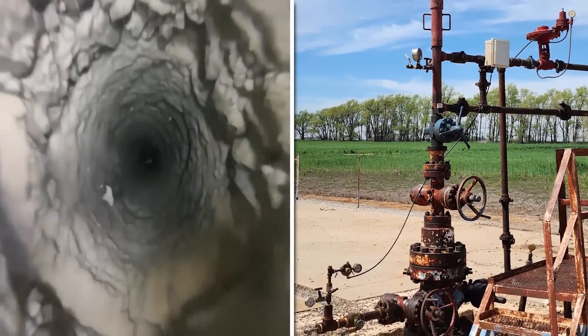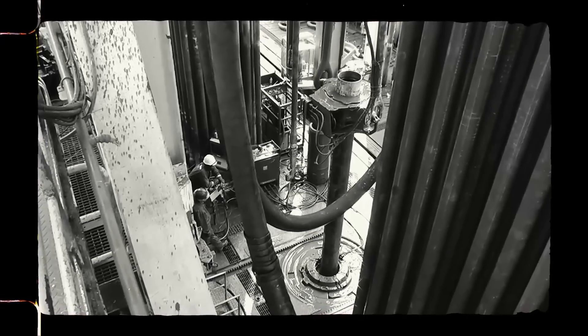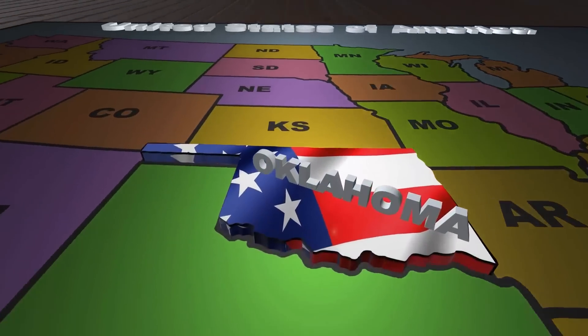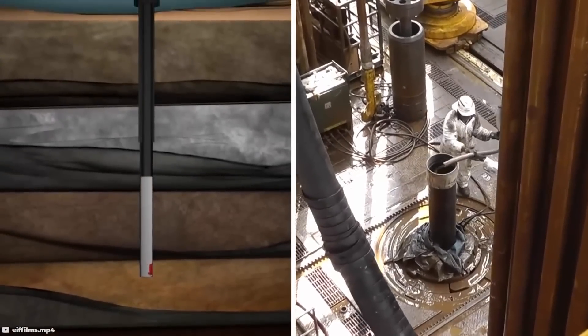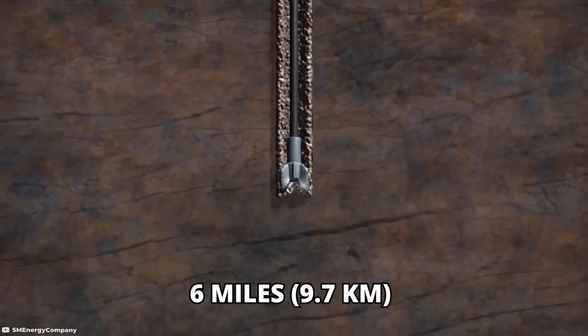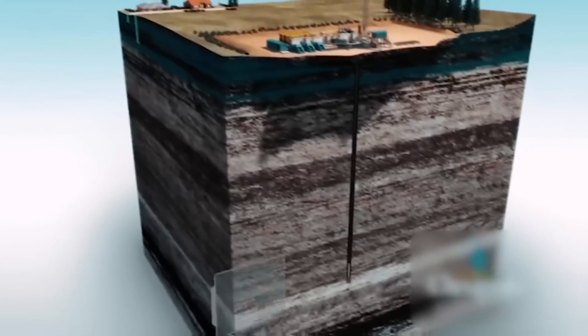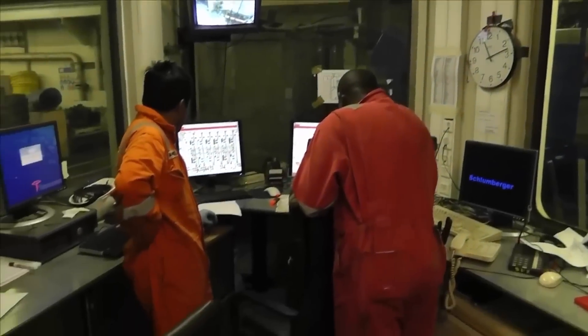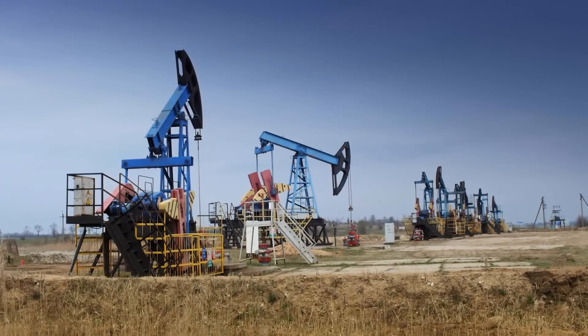Bertha Rogers, USA. The Bertha Rogers hole, excavated in 1974, was a significant drilling project undertaken to explore natural gas reserves in the Anadarko Basin, situated in Oklahoma, USA. Remarkably, the Bertha Rogers borehole reached an impressive depth of around six miles or 9.7 kilometers, making it a pivotal feat in drilling exploration. To this day, it retains its status as the deepest borehole in the United States, showcasing the technological prowess and scientific curiosity that drove this endeavor.